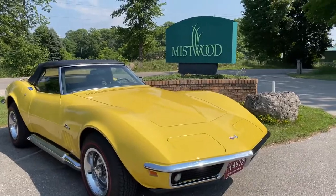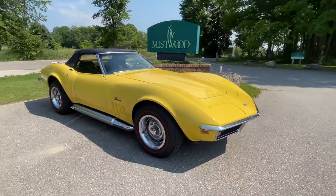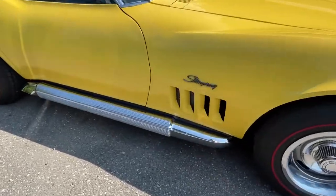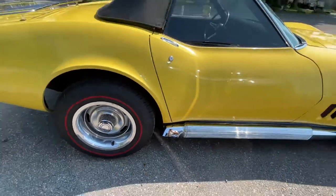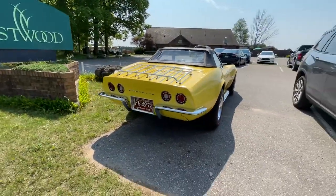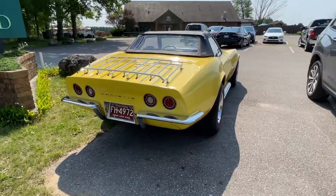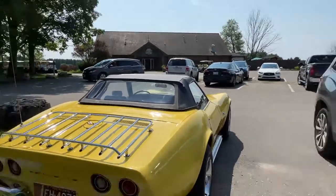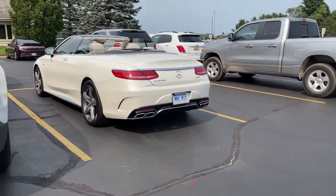Alright guys, we just finished up playing golf and we've got a really neat old Corvette right here. The license plate says it's a '69. It has a really neat looking side exhaust coming out right in front of the rear wheels. Around the back it's got the chrome split bumper look with a little rack on top, and it also has a black convertible top.